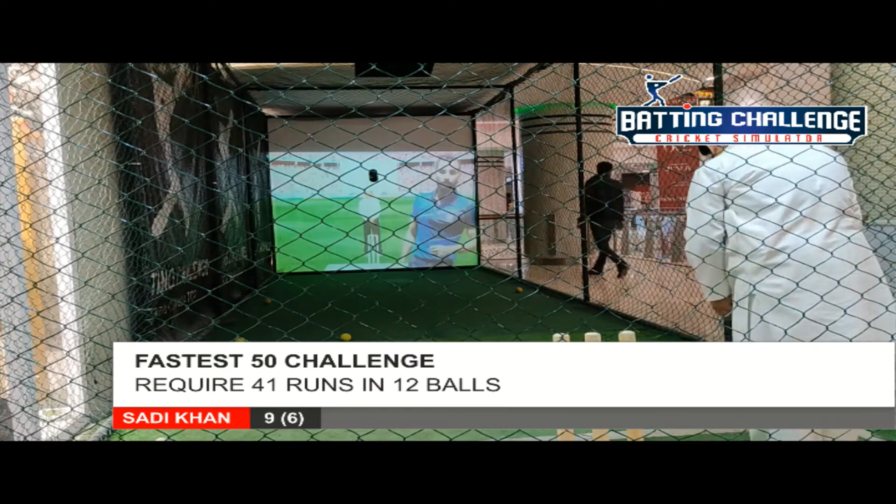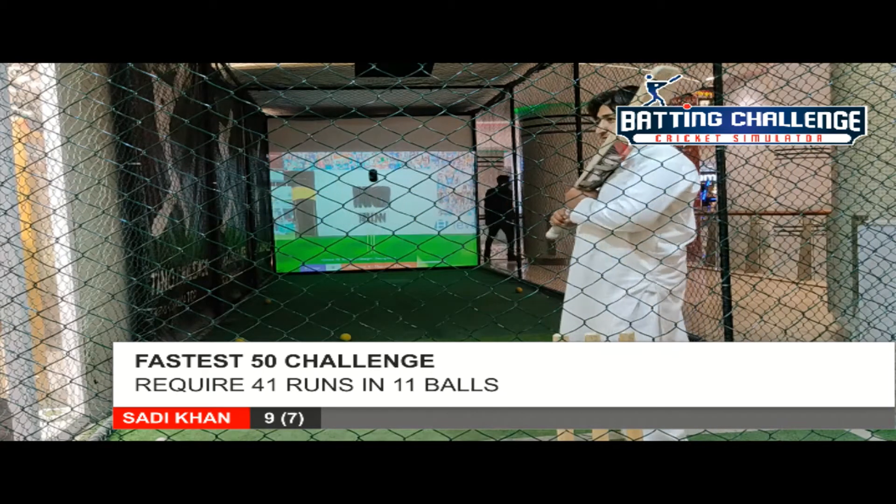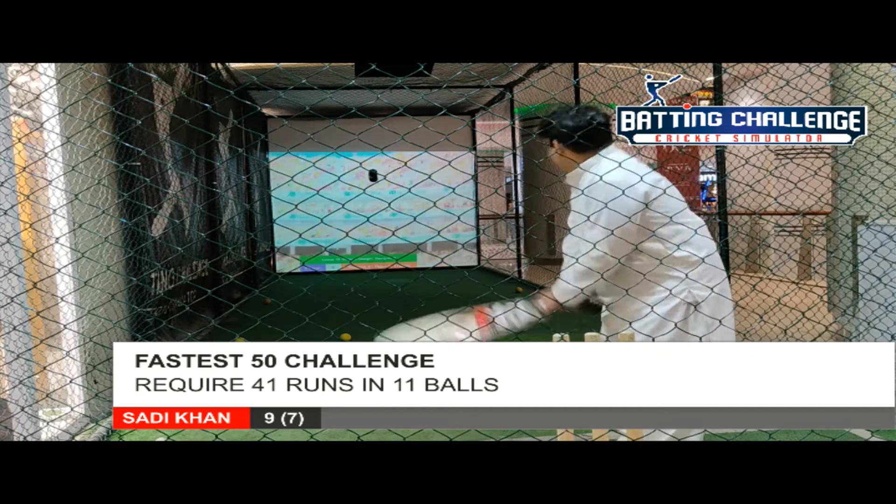Simple lunge, ball rolls down to the fielder, no chance for the run — a dot ball on the scorecard. Excellent bowling and fielding work.